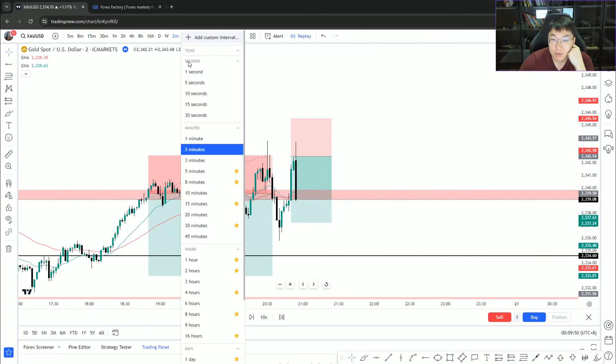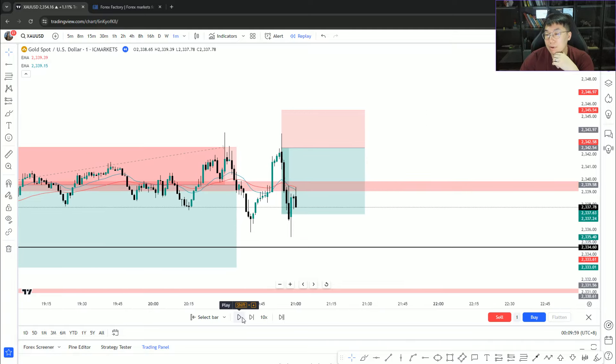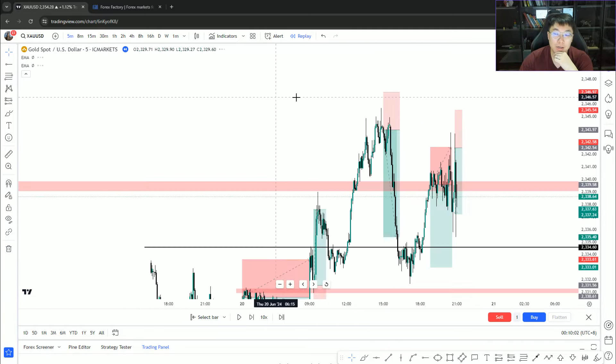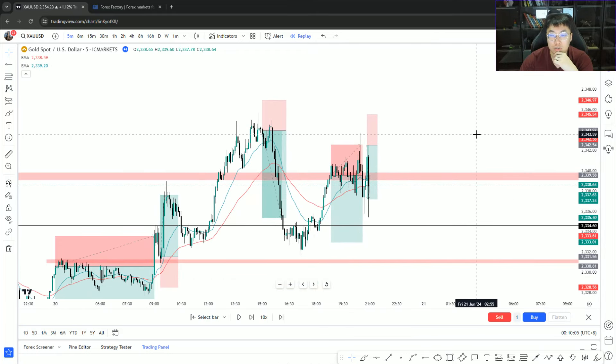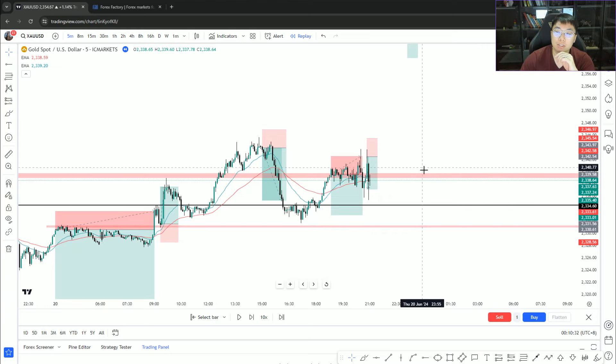After seeing price go back to that 8:30 spike level and show rejection, I took a short and was quick to cover my position. I knew it was a strong buyers' market and it wasn't going to go far. You have to ease your greediness — it's easy to think every position is a home run, but sometimes I just scrape it: a tiny in-and-out trade for one and a half to two R. Take it and walk away.